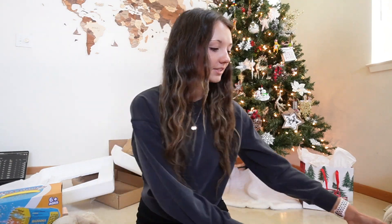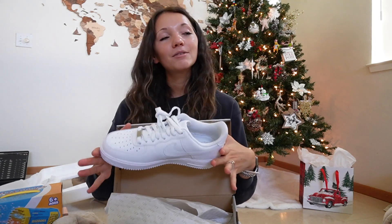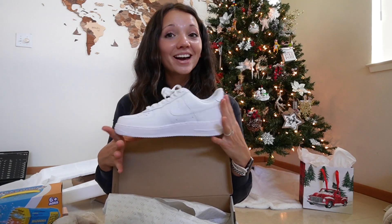Moving right along, I'm going to show you everything my parents got me for Christmas this year. First things first, they got me some new Air Forces, which I'm so stoked about. I used to have a pair but I never wore them because it wasn't really my style back then, so I got a new pair and I'm excited to wear them with cute outfits, especially on my trip next month.